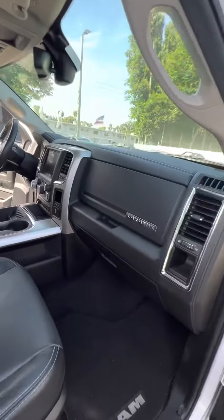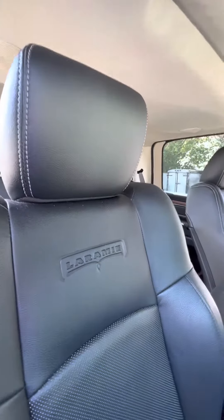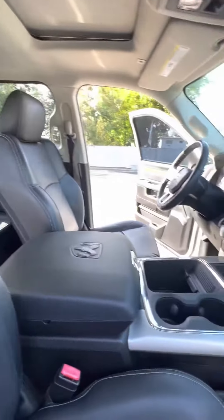Good morning, Devin. This is Brock here at Ritchie Autos in beautiful Daytona Beach. Taking a moment to make a video for you of this 2017 Ram 1500 Laramie.